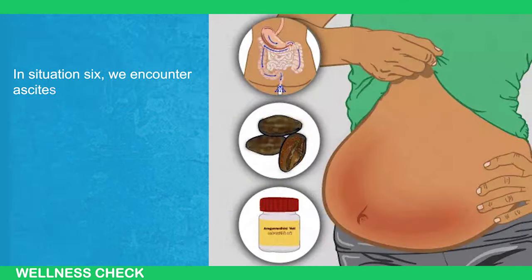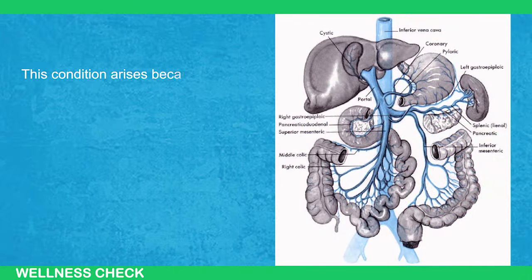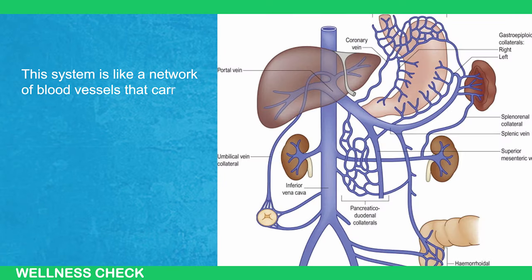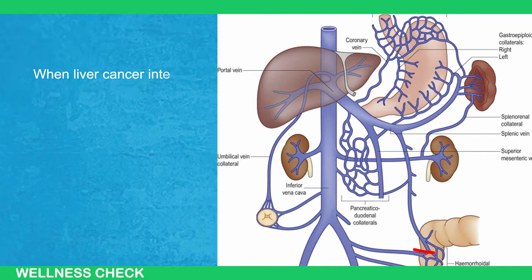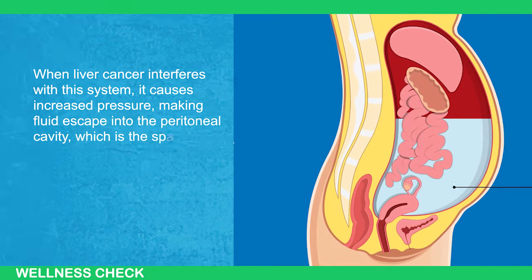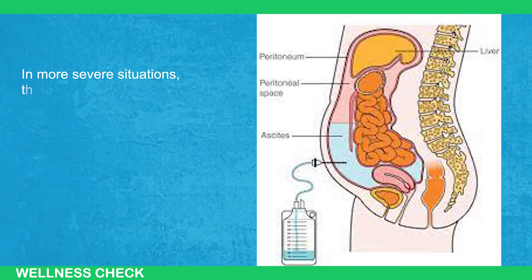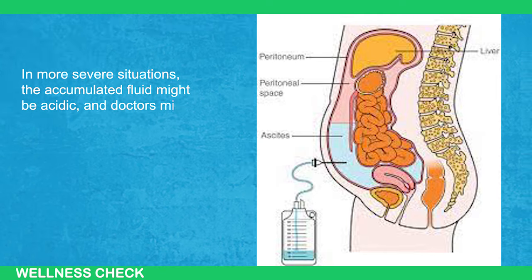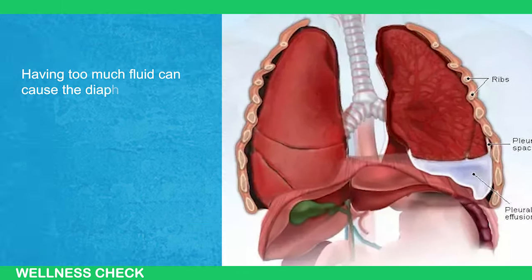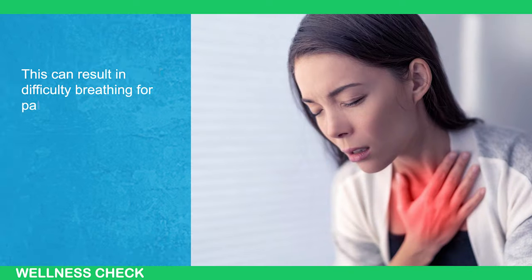In Situation 6, we encounter ascites, a condition commonly seen in liver oncology. This condition arises because liver cancer disrupts the portal venous system — a network of blood vessels that carries blood from the abdominal organs to the liver. When liver cancer interferes with this system, it causes increased pressure, making fluid escape into the peritoneal cavity. This leads to abdominal swelling. In more severe situations, the accumulated fluid might need to be removed through a drainage procedure. Having too much fluid can cause the diaphragm to rise up, making it hard for the lungs to expand properly, resulting in difficulty breathing.